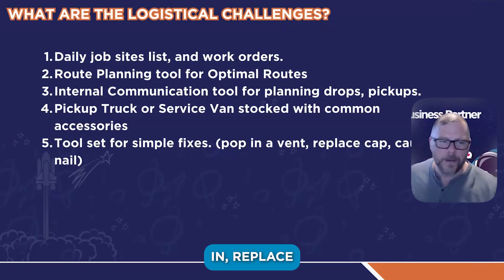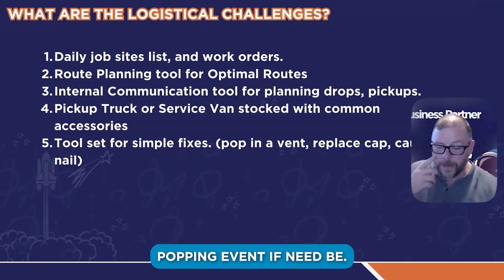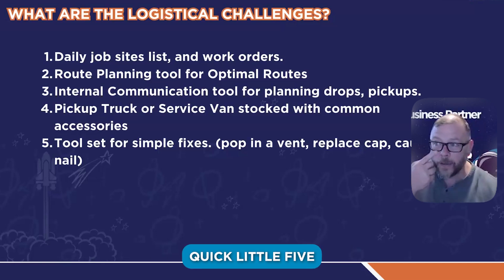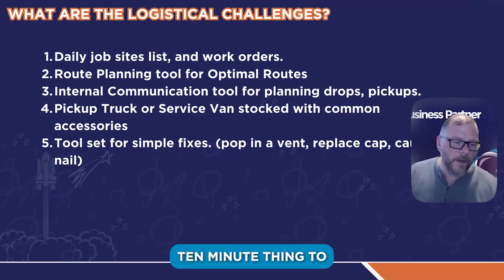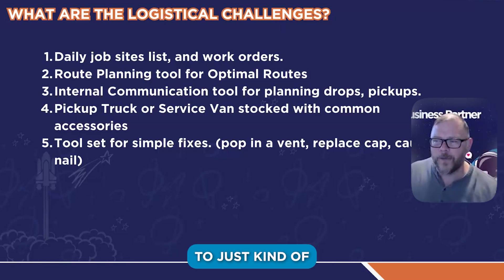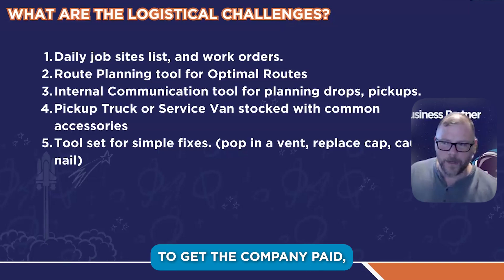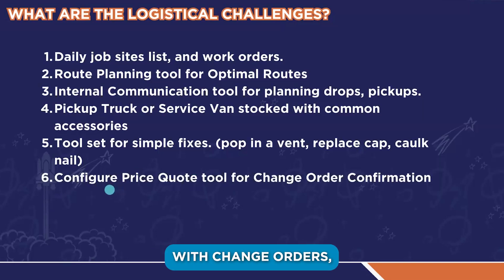The field manager can go pop in, replace a crooked cap, caulk some nail heads, pop in a vent if need be — just do that quick five or ten minute thing to finish off a job. Leaf blower, magnet rake — the ability to take something across the finish line if need be to get the company paid.